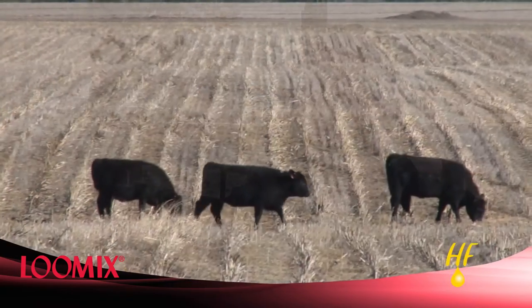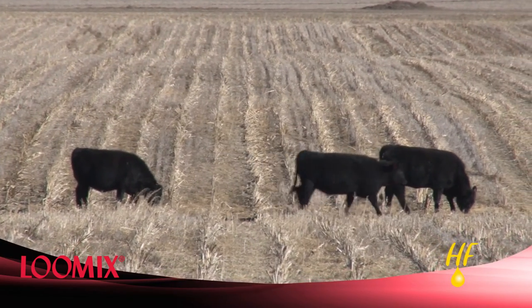We use the ORBAC out on the cornstalks for our mature cows and we use the high fat product here with our heifers. Several years ago, we didn't feel like we were getting the corn that was out in cornfields and the energy that you normally get through the winter.